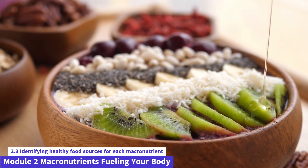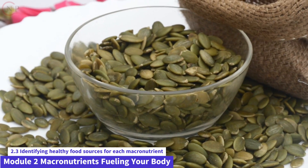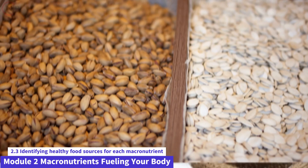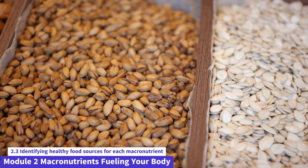Almonds, walnuts, chia seeds, flax seeds, and pumpkin seeds are examples of nuts and seeds. These provide a wonderful combination of healthy fats, protein, and fiber.